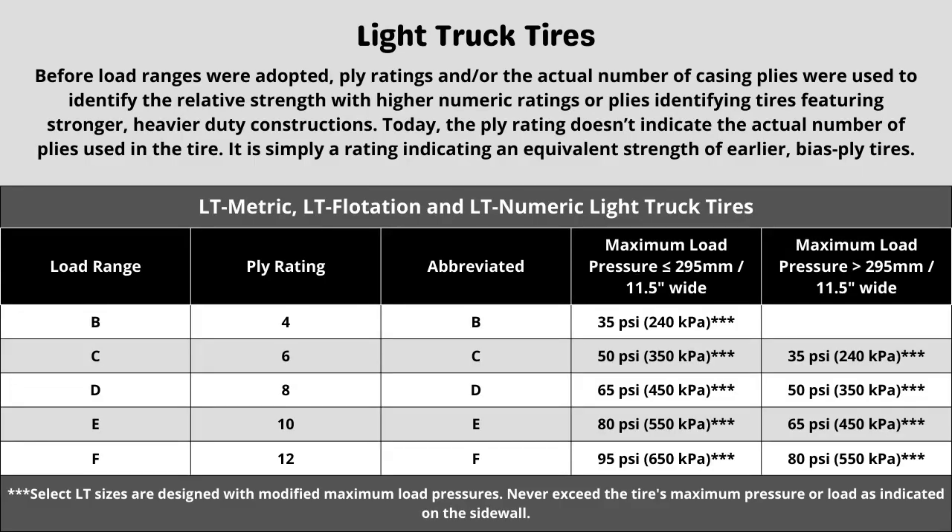Let's start with the ply rating and load range. These tires have a 10-ply construction. Each designation represents a different term when looking at a tire. This can directly affect things like max tire pressure and also plays a part in the next two numbers we're going to talk about. When in doubt of the rating your vehicle requires, in most cases it is safe to go with the same rating your vehicle currently has, as long as it was replaced with the correct spec of tire last time.